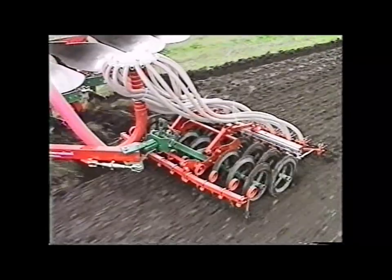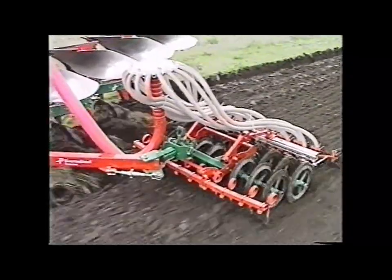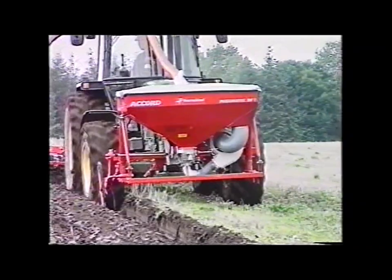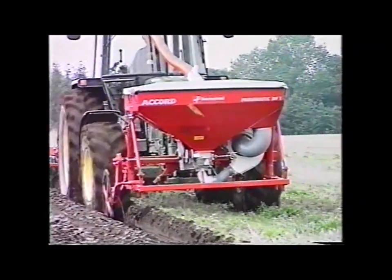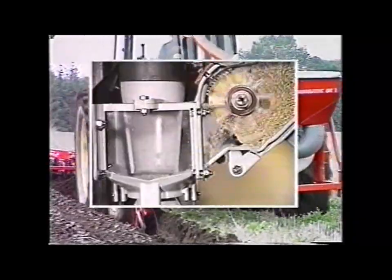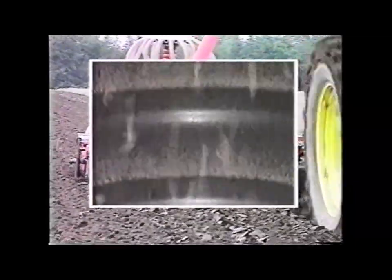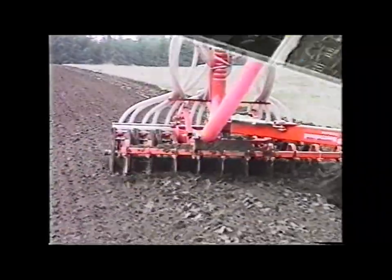Day after day the plough turns over friable, moist earth, which forms the ideal basis for a perfect seedbed. The state-of-the-art Accord pneumatic seed drill guarantees accurate drilling in all conditions. Accord's calibration system ensures precise metering of all types of seed, including rate. A powerful hydraulically driven fan blows the seed through a tube to the distributor, where the seed is directed to the individual drill coulters.